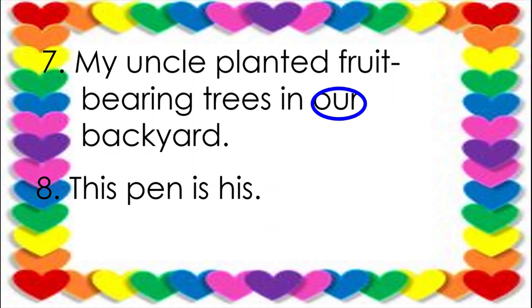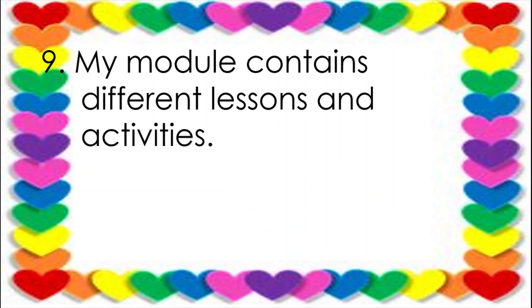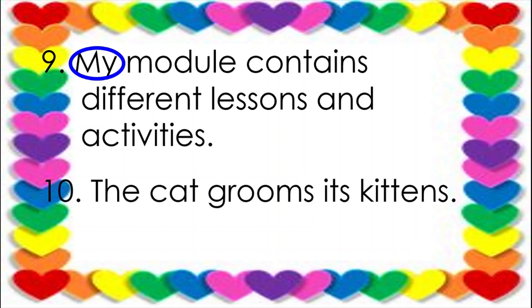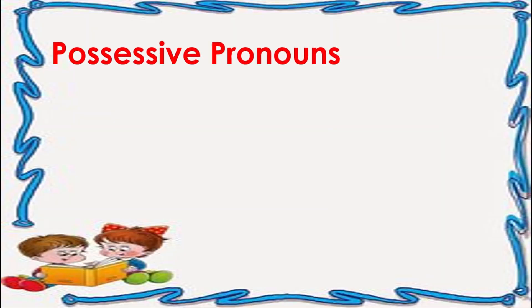Number eight: This pen is his. Answer: His. Number nine: My module contains different lessons and activities. Answer: My. Number ten: The cat grooms its kitten. Answer: Its.